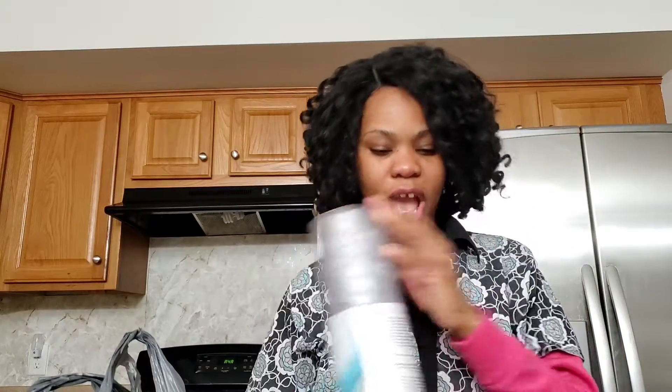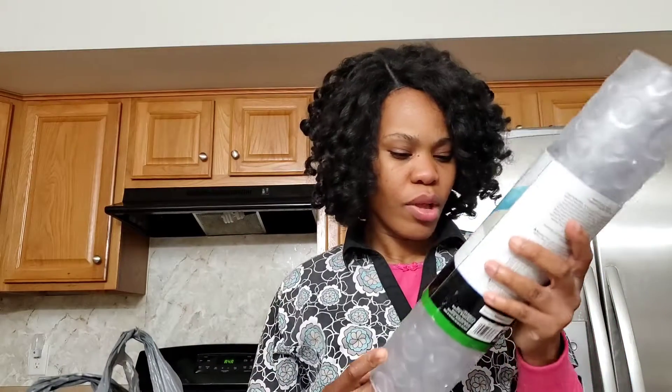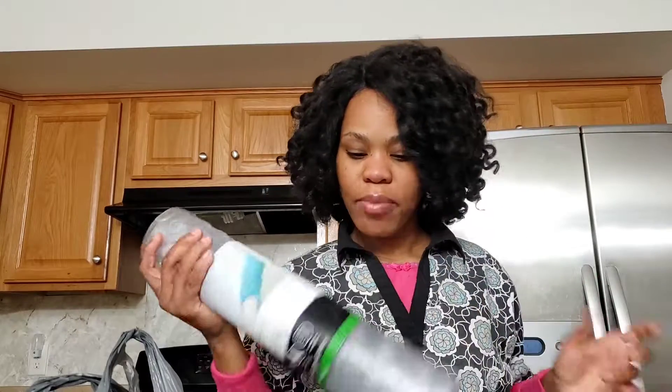Hello guys, welcome back to my channel! Thank you so much for clicking on this video. I have another warm-up haul for you guys. Don't forget to hit the like button, subscribe, and also share this video with your friends. The first item that I have is a bath mat.